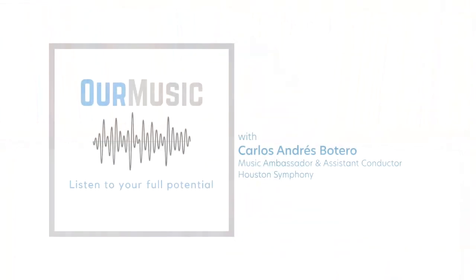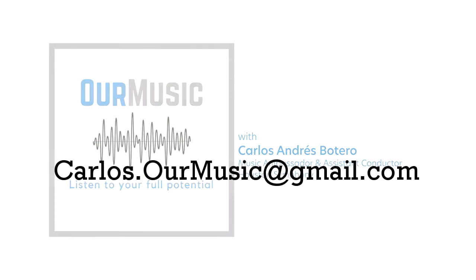Thanks for listening. Please remember this space was created for you. Leave your comments below, and don't forget to subscribe. Hear you next time.